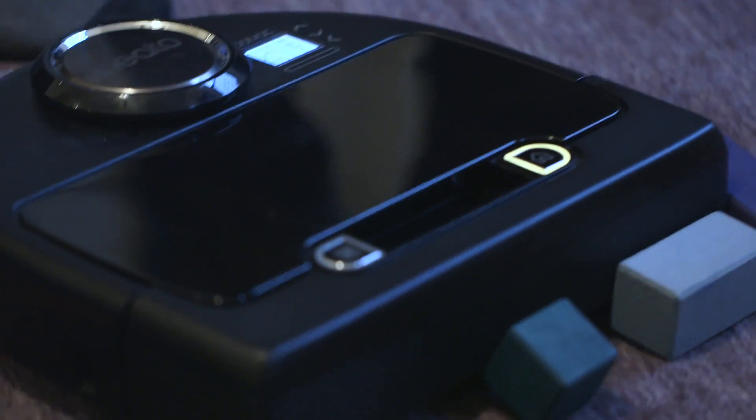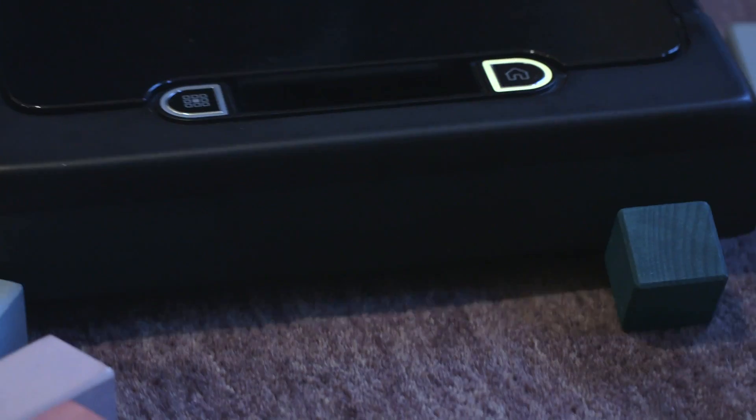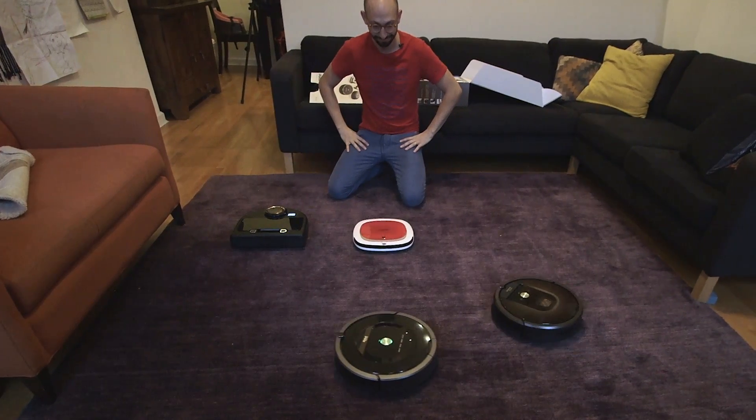To wage this kind of war, you need soldiers that won't tire, that in the face of a never-ending onslaught of new filth will simply suit up and clean. I needed a helper that knew no fear. Enter the robotic vacuum cleaner.